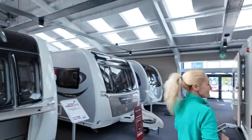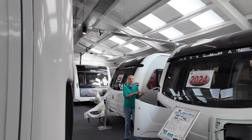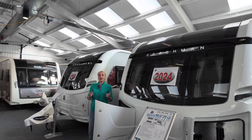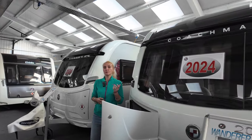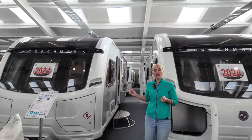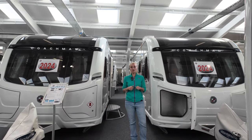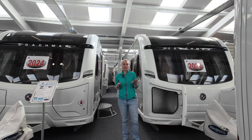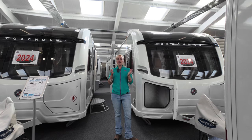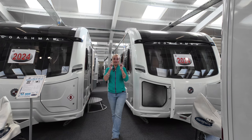So that was the Wanderer TB transverse bed and the Wanderer IB island bed — the dealer specials at Wanderhome based on the Coachman Arcadia, both priced at just under £32,000. They do also have twin axle models as well. In the description below I'll put a link to Wanderhome and Coachman so you can compare all the models. Thank you to Wanderhome for letting me come and film this vlog today — thanks for watching and I'll see you in the next one.